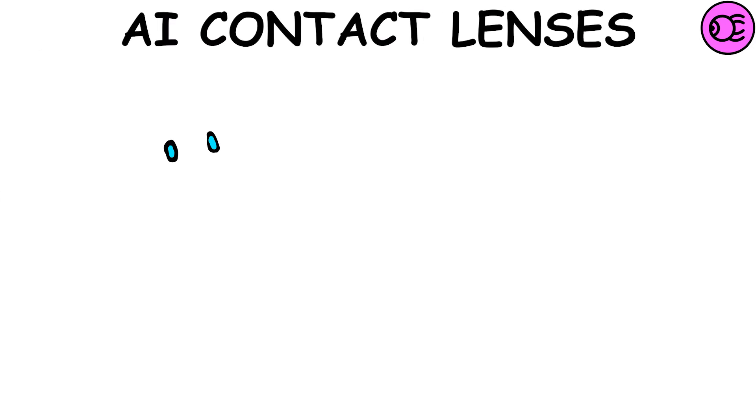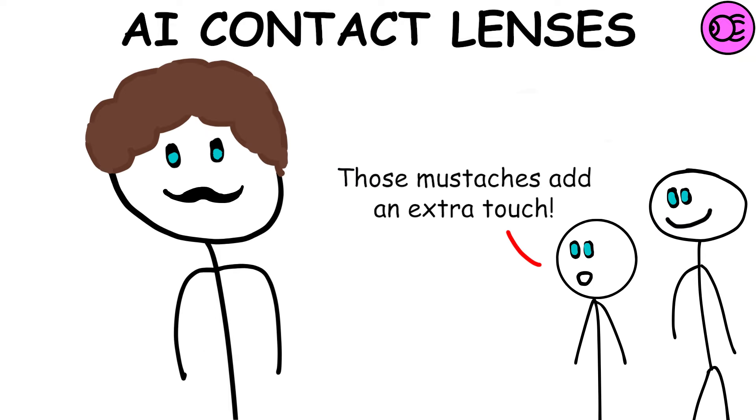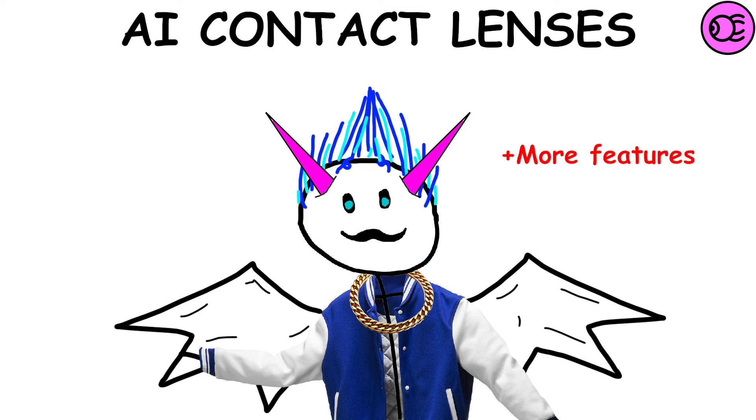AI Contact Lenses — everyone will be able to create their own virtual image that will be the only thing visible to others. You'll be able to customize your virtual appearance however you want, from changing your hairstyle and clothing to adding unique accessories or even fantastical features like wings or horns.